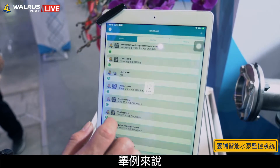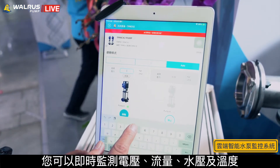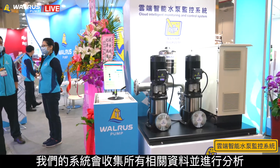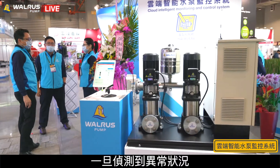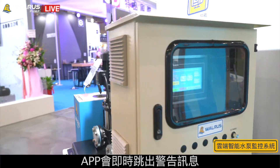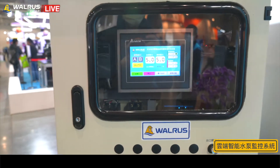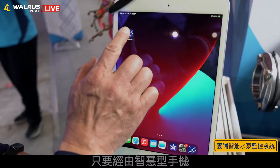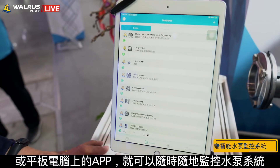For example, you can monitor voltage, current, water pressure, and temperature. Our software gathers all these data for data analysis. Once an abnormality is detected, a warning message will pop up via the app to inform you. There's no more sitting in your office — the app can be used on your mobile phone or tablet anywhere and anytime.